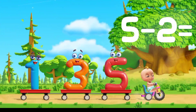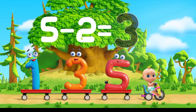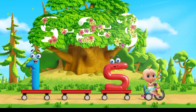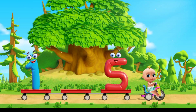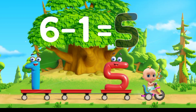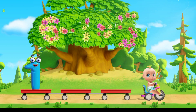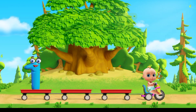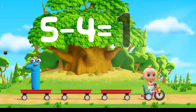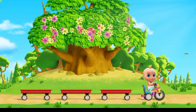Help Johnny solve the problem. Move the number to its outline. Well done, that's three. That's right, that's five. That's right, that's one.